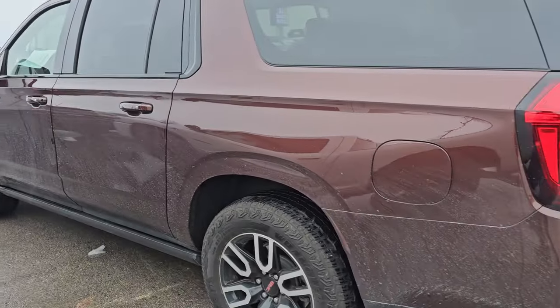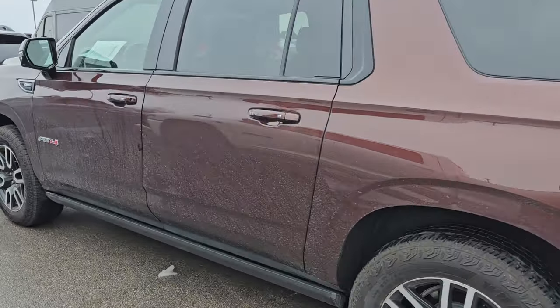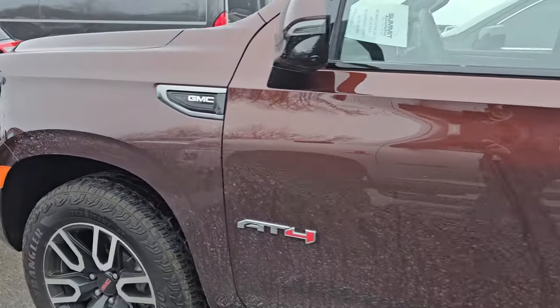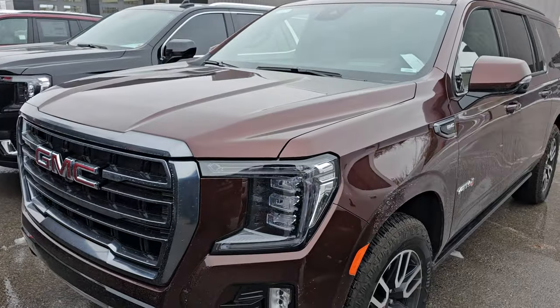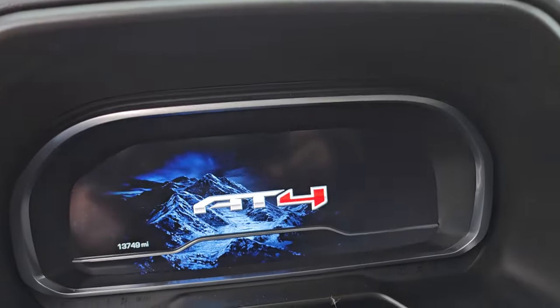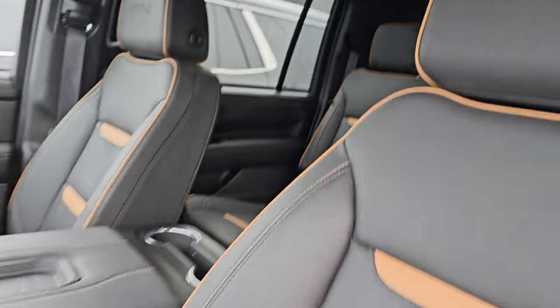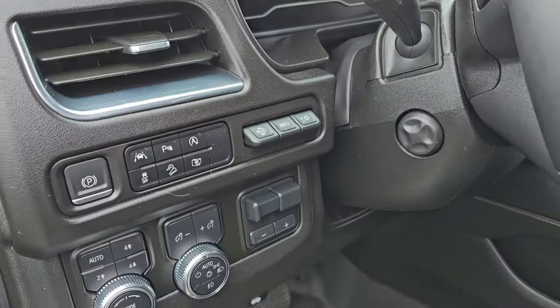This is a 2023 GMC Yukon XL AT4. This thing is all loaded up. The color is called Redwood Metallic — kind of a brown root beer color with some yellow metal flake in it. It has 13,749 miles on it, a pano roof, two-tone black and brown leather seats, and some nice WeatherTech floor mats.